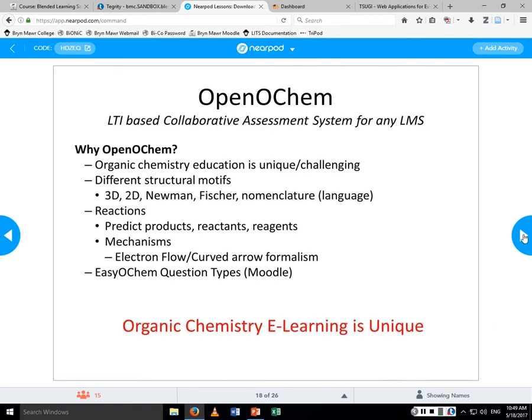Thank you very much. We're kind of in development stages at this point. Open OCHEM is an LTI-based collaborative assessment system for any LMS — it works for any learning management system, based on LTI technology (Learning Tools Interoperability). Why do we need Open OCHEM? Organic chemistry education is very unique and challenging. Like Jennifer pointed out, students have to draw structures.